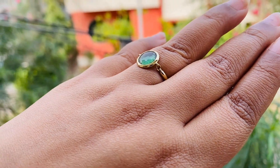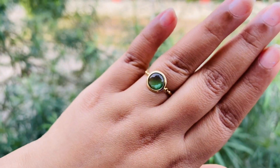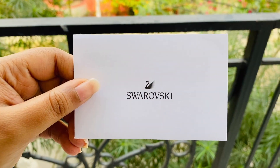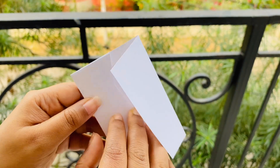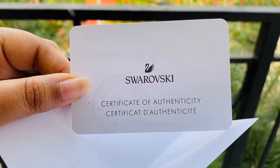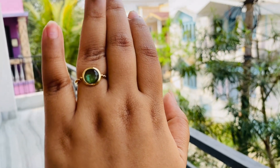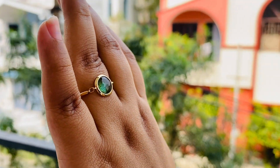Another good thing is that Swarovski also provides a one-year warranty card, so in case of any problem you can directly visit their store with this card. That was all about today's video. If you liked it, please like, comment, share, subscribe to our channel, and see you again in our next video. Bye bye!